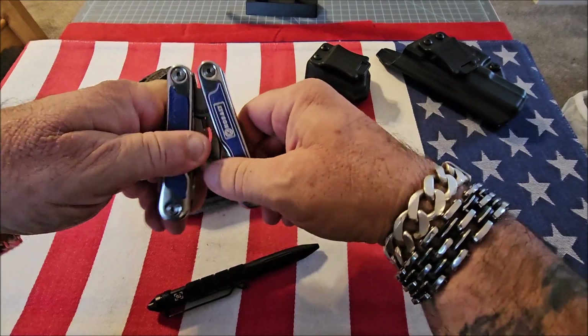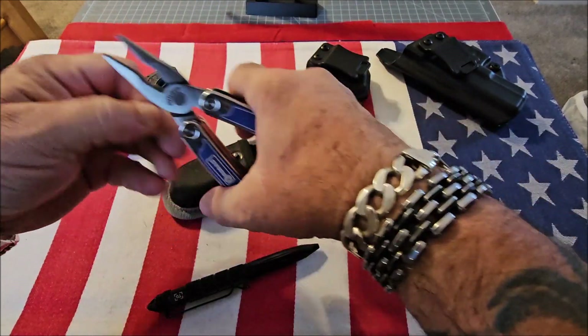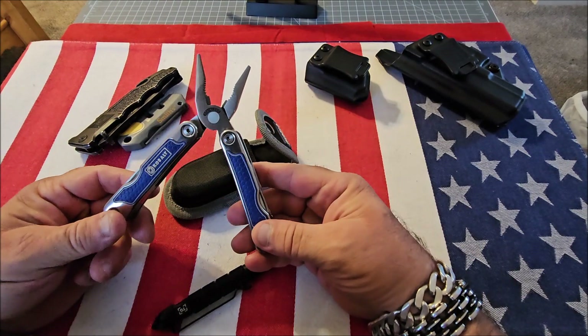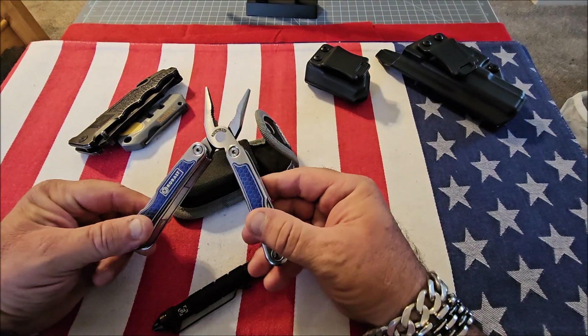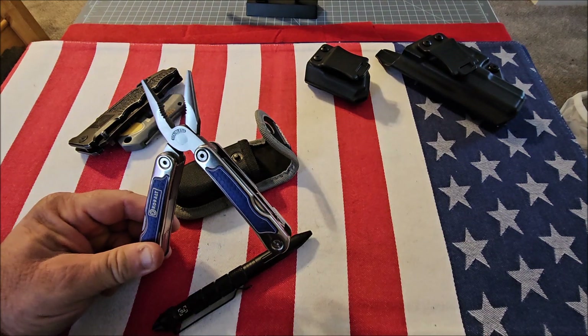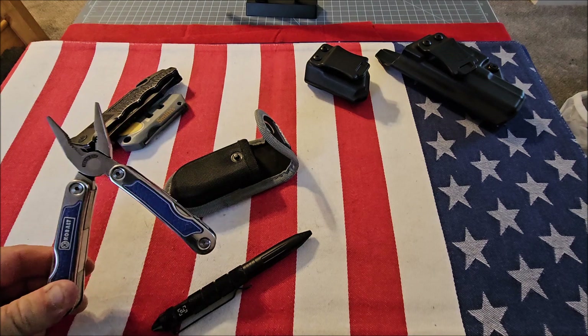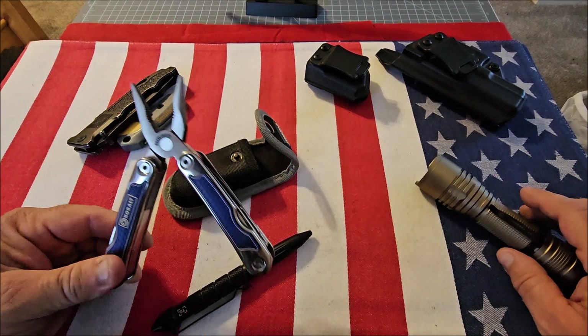Another thing you may want to carry is a multi-tool. It doesn't really matter what kind you get — it could be an expensive Leatherman. I carry this Cobalt from Lowe's. It's got pliers, a knife, a saw, and a bunch of other implements. Any of them will do, but I think this is definitely a worthwhile device to have.